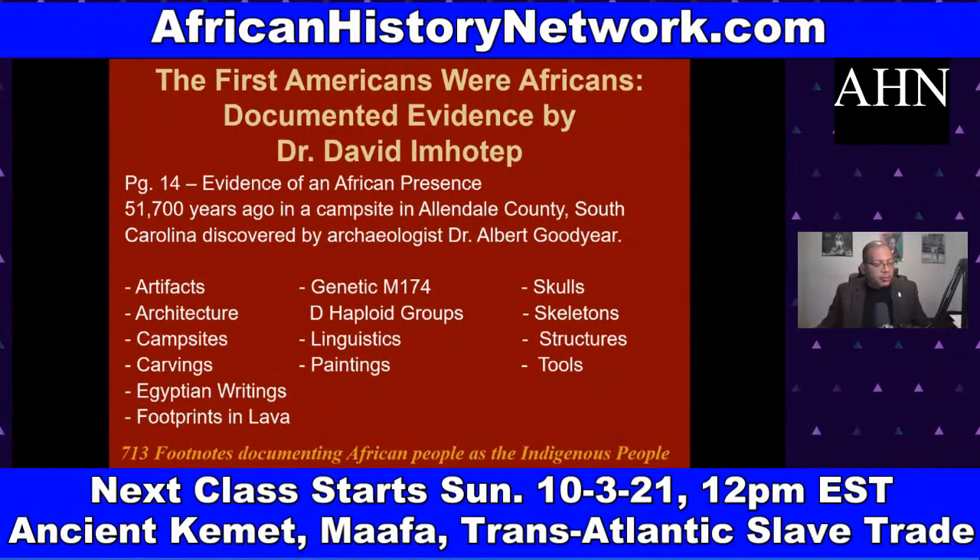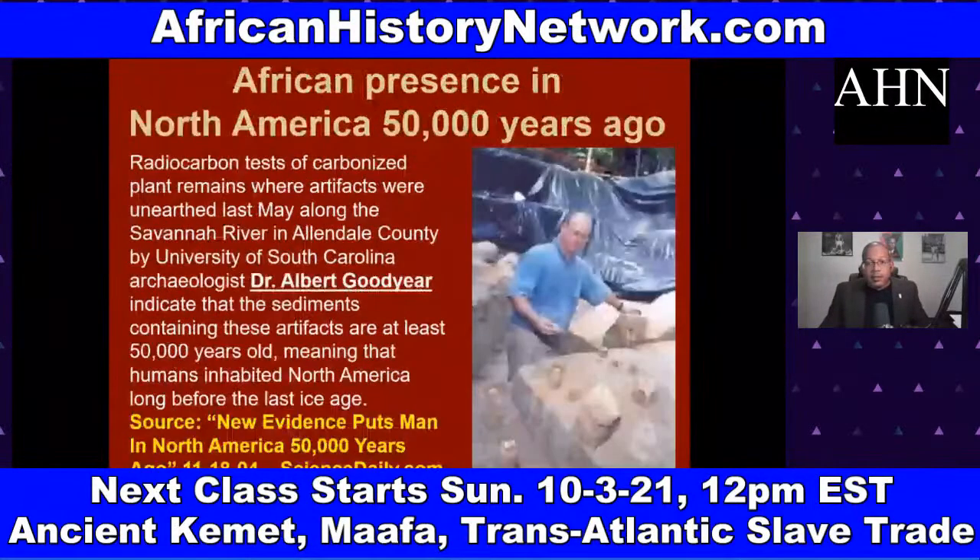This evidence documents an African presence in the land we call the United States going back at least 51,700 years ago. These were the Khoisan, who have the oldest DNA on the planet and are ancestors to the Twa. They went all around the world and were here. This 2004 article from November 18, 2004, about Dr. Albert Goodyear's discovery is called 'New Evidence Puts Man in North America 50,000 Years Ago.'